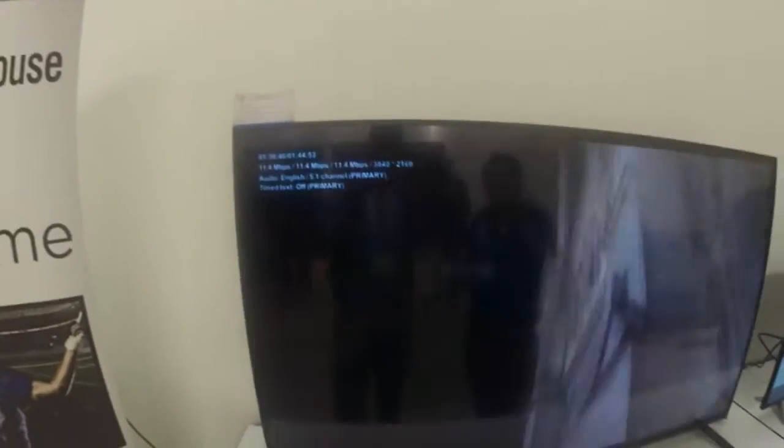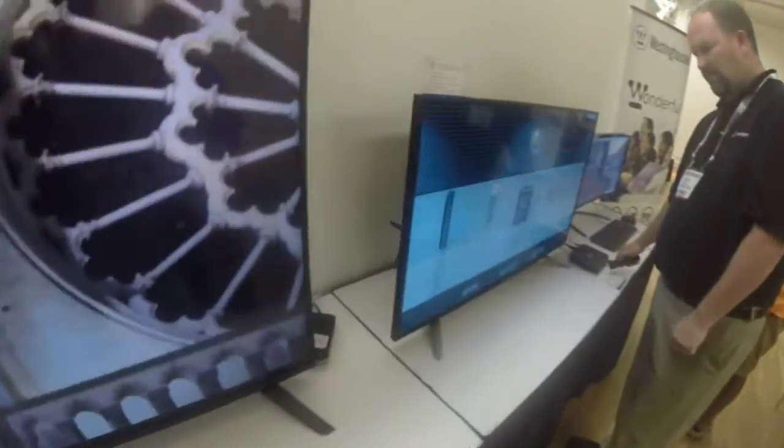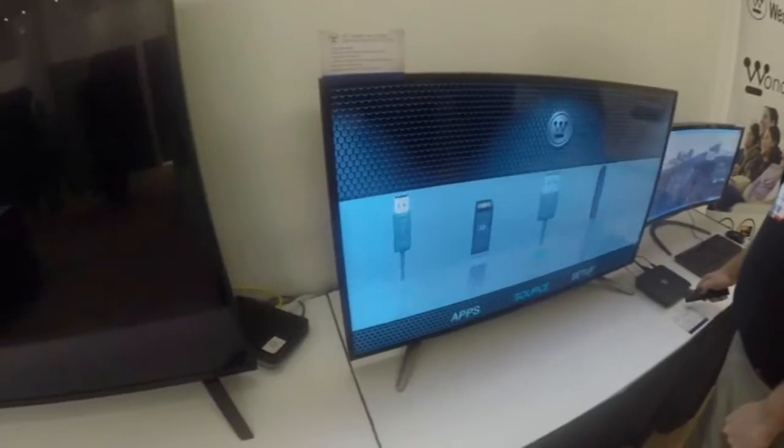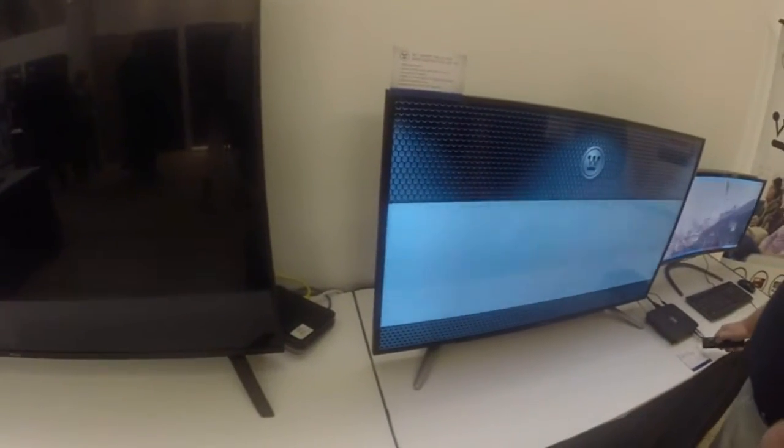We go up to 85 inch and as small as 42. This is the 42, that's the 65, and we have a 50, 55, and an 85.